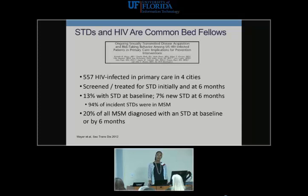STDs and HIV are common bedfellows, and we've known this for a while. A study by Meyer et al., published in Sexually Transmitted Diseases, looked at 557 HIV-infected patients in primary care in four big cities. At baseline, 13% had an STD; 7% had new STDs at six months; and 94% of incident STDs were in MSMs, not surprisingly at extra-genital sites. 20% of all MSM diagnosed with an STD at baseline were also positive at six months.